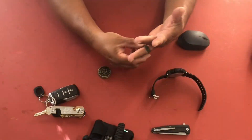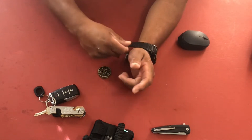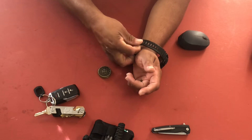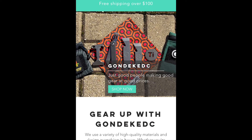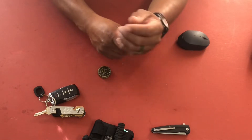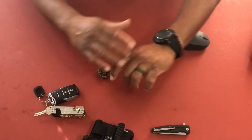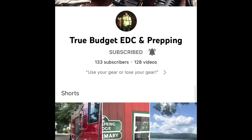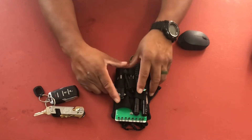Welcome back everybody to Life with EDC, my name is Carlos, and good news — I got my package in. I've been waiting for a package. I'm part of a monthly subscription with Gondek EDC. The subscription is you pay $10 and every month they send you one of their handkerchiefs. I saw this on one of the other EDC channels — Richard on his channel — he's doing the same thing and I wanted in.